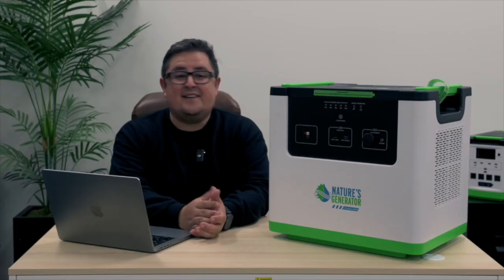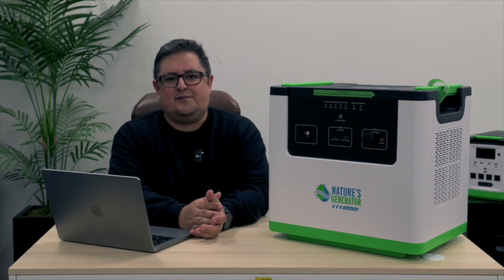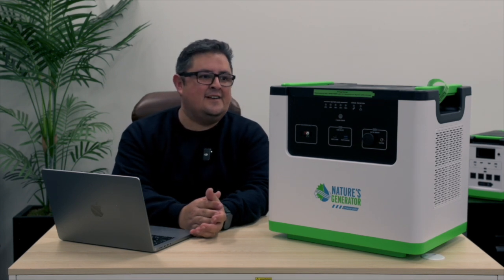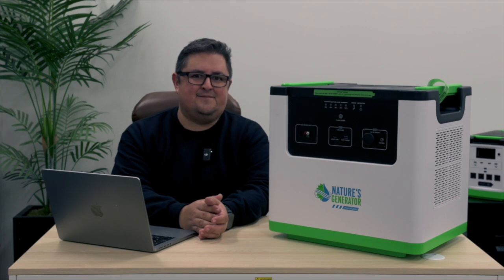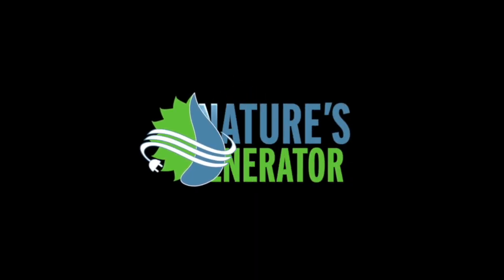And that about wraps it up. If you have any questions, feel free to get in touch with us on our website at naturesgenerator.com, reach out to us on social media, or give us a call. Have a good one!